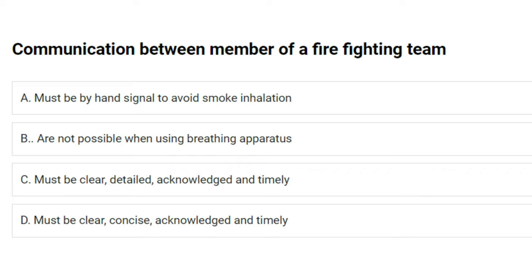Communication between members of a firefighting team: A) must be by hand signal to avoid smoke inhalation, B) are not possible when using breathing apparatus, C) must be clear, detailed, acknowledged and timely, D) must be clear, concise, acknowledged and timely. The answer is D: must be clear, concise, acknowledged and timely.